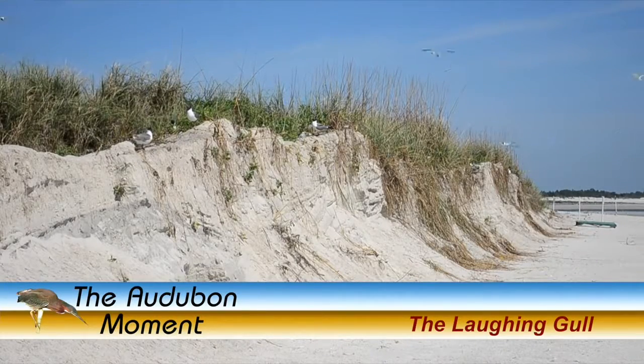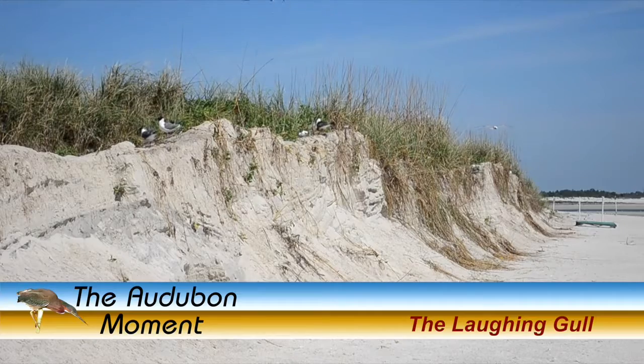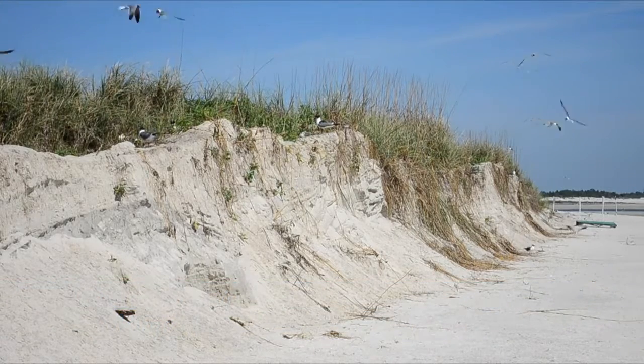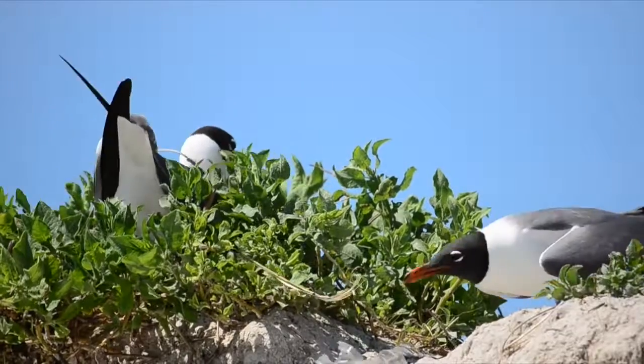Hello, this is John Nelson, and welcome to the Autobahn Moment. Florida is famous for its beautiful beaches, and one of the more common birds that can be found on our beaches is the laughing gull.